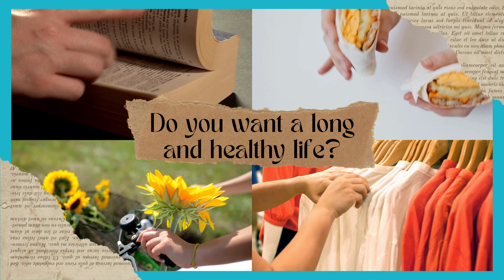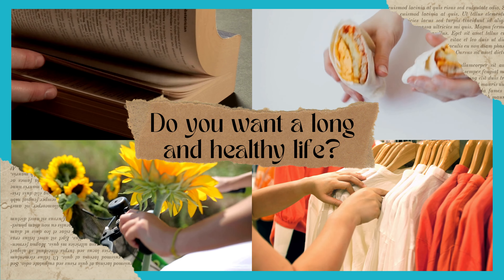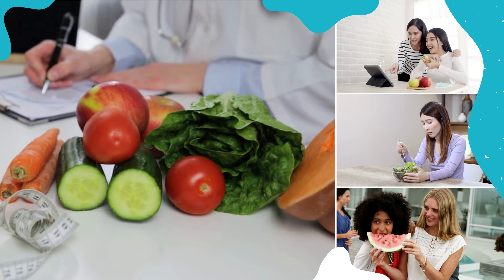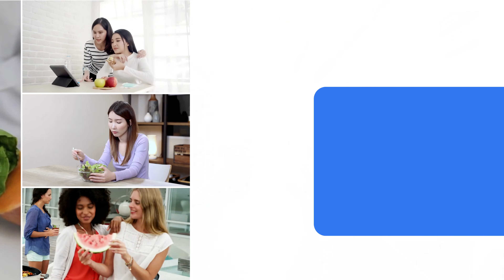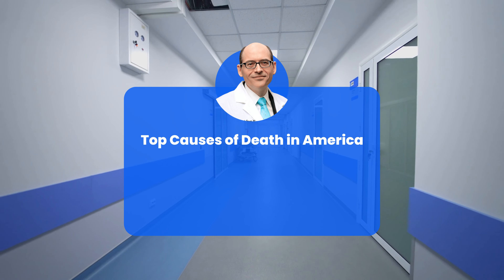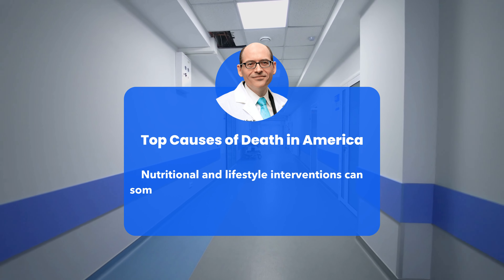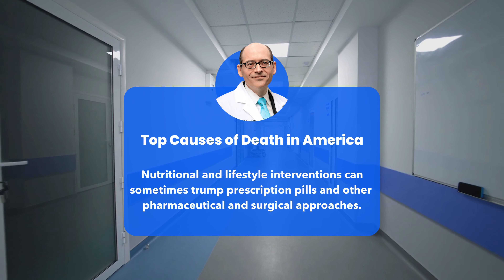Do you want a long and healthy life? Making the right choices today can make a big difference in the years ahead. The vast majority of premature deaths can be prevented through simple changes in diet and lifestyle. 'How Not to Die' examines the top causes of death in America, and when it comes to tackling these key causes of death, nutritional and lifestyle interventions can sometimes trump prescription pills and other pharmaceutical and surgical approaches.